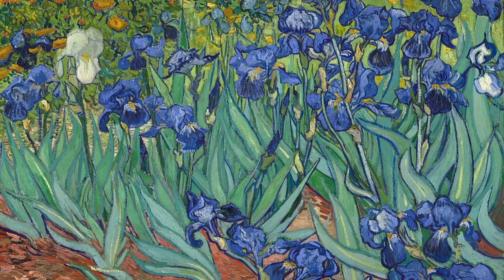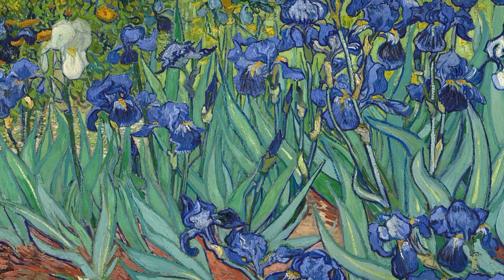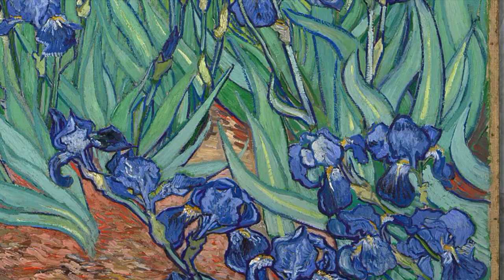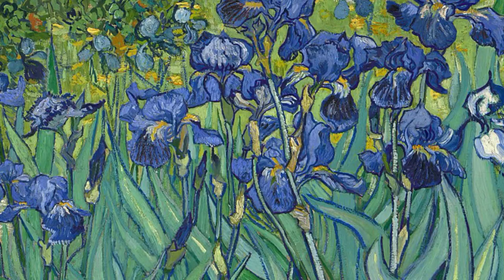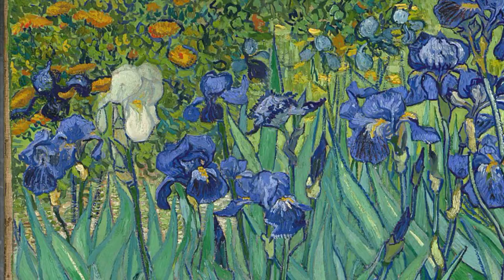Irises is one of the four iris paintings done by Van Gogh, because he did different versions of it. Simply speaking, one can see an oil painting on canvas where the audience sees a piece of red soil with blue flowers dominating the view. A single white flower on the left side of the painting, and on the upper left corner there are some small orange flowers. This painting of flowers might seem a little too dramatic to the eye because of the number of flowers and greenery. One can conclude that this piece of art is pretty and gives off a calm vibe.